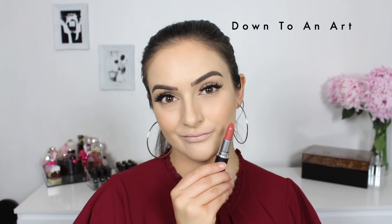If you love orange undertones and orange shades, say hello to Down to an Art. This provides a dramatic peachy effect if used on lighter skin tones, and a lovely nude peachy effect if used on darker skin.